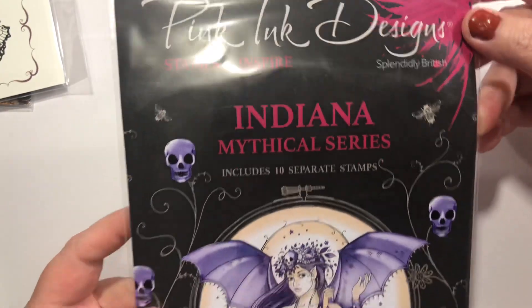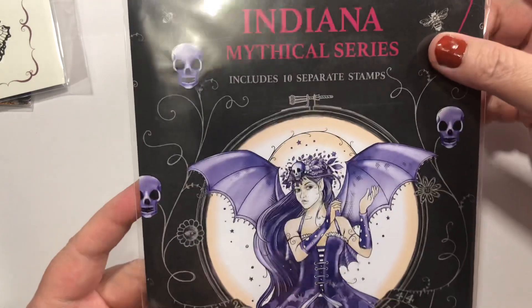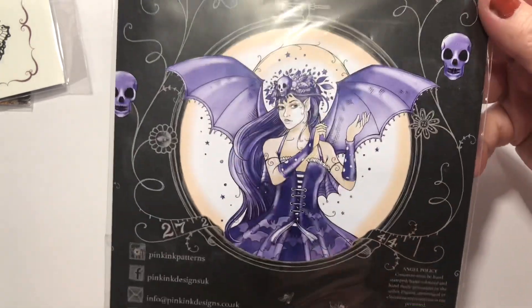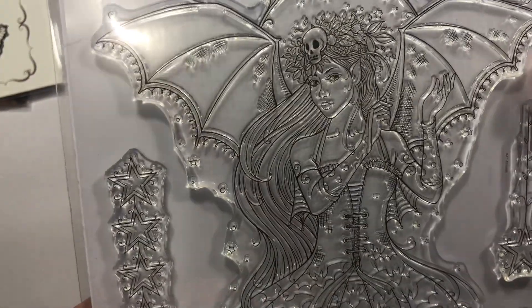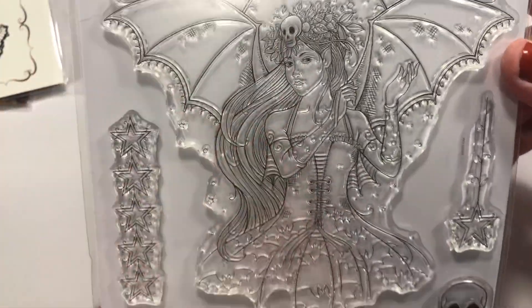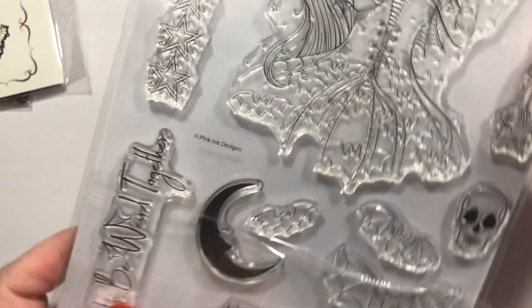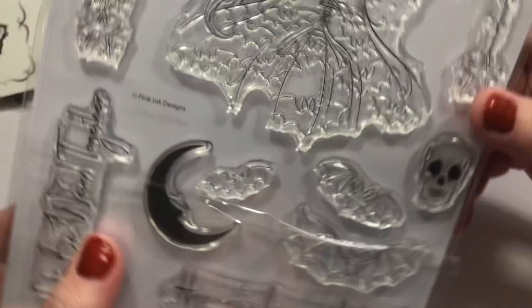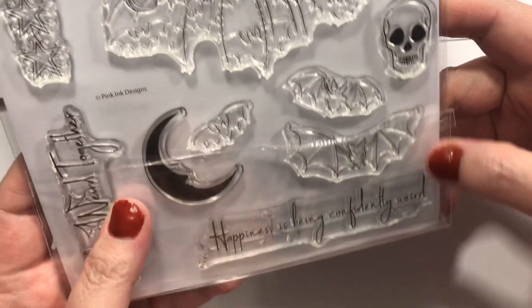This is from Pink Ink Designs and it's called Indiana — it's the Mythical Series. I'm really glad they're doing this one. I just think these are awesome. She's awesome. The whole shebang is awesome and it's P1200 if you're interested. She is quite pretty with a little skull in her hair. Got a little hanging star ornament, some stars. 'Let's be weird together' — and even the little W has bat wings. You've got moons, bats, and the skull. And 'happiness is being confidently weird.' Love that.